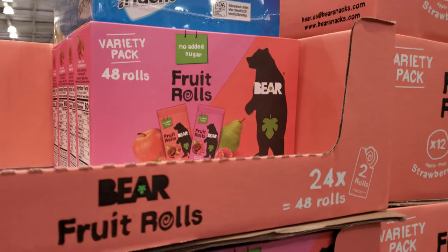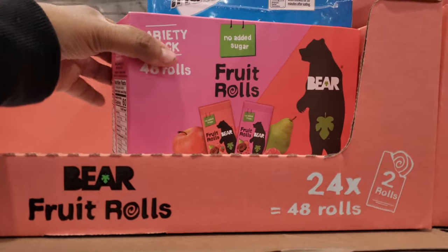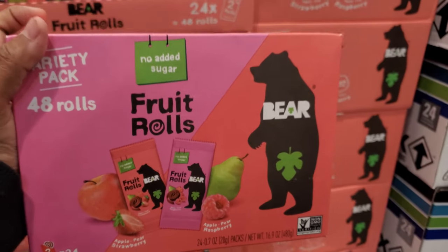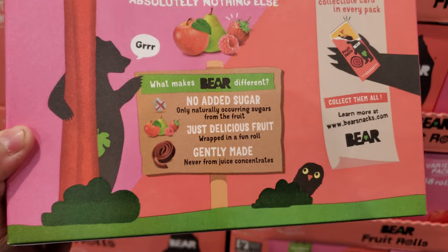You get 48 for $10 — not bad! It's a variety pack with no sugar added. You get apple pear, strawberry, apple pear raspberry — no added sugar.